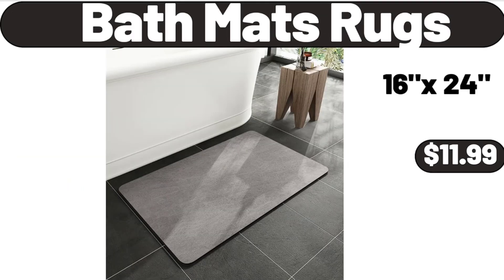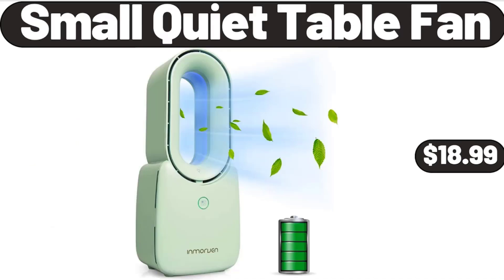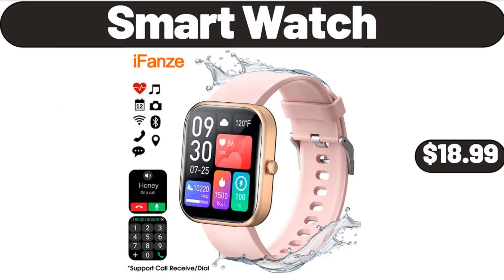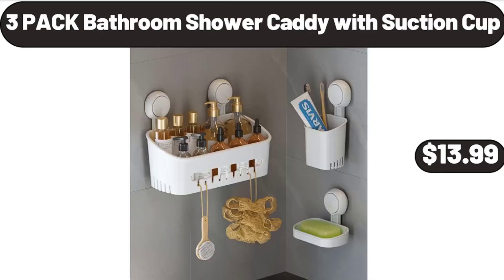Bath mats rugs $11.99, fruit bowl for kitchen countertop $16.99, small quiet table fan $18.99. Black lunch bag $7.99, smart watch $18.99. Porcelain ceramic dinnerware set of 16 $44.99, 3-pack bathroom shower caddy with suction cup $13.99.